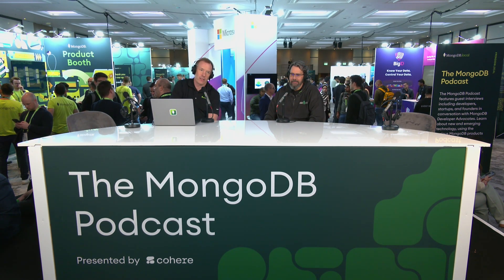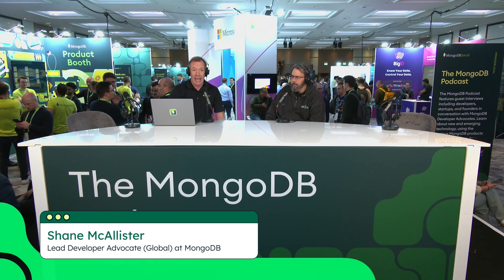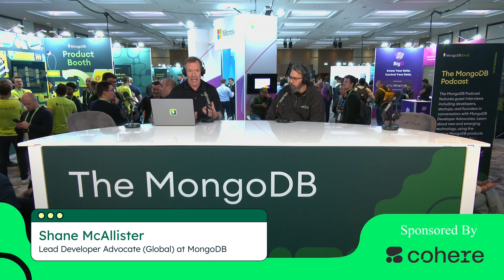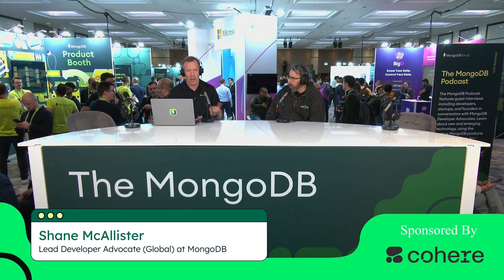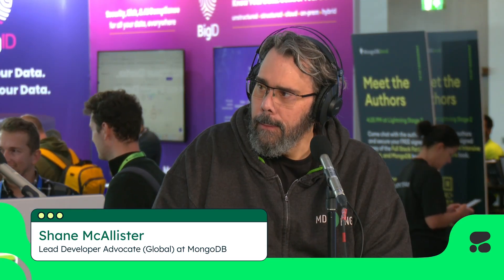Welcome back to the show floor here at .local London. We do hope you're enjoying all the conversations and all the guests that we've had today. Thank you for staying with us. Earlier on today at the keynote, queryable encryption came up. I am joined by Ken White, our security specialist. Ken, queryable encryption — what's it all about?